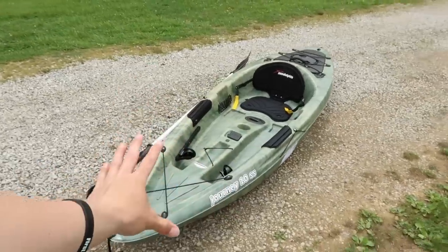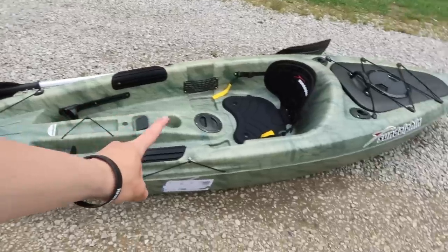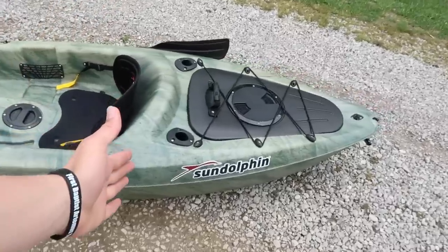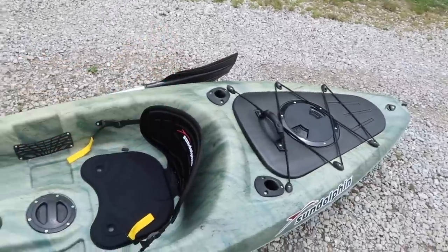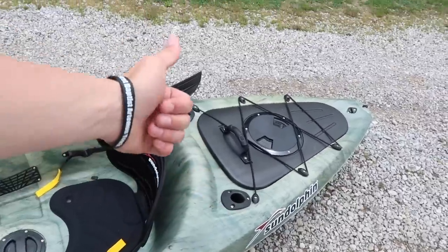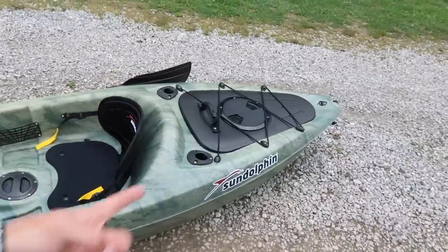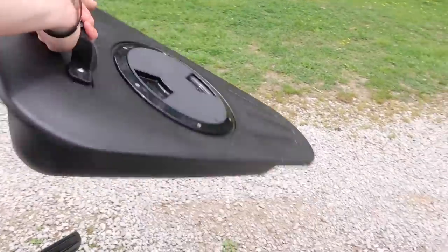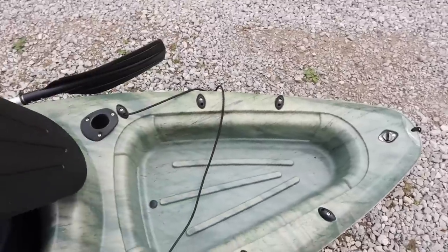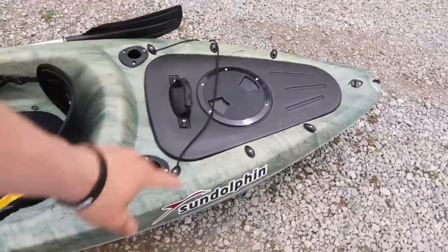With me being a straight up noob with kayaks, I'm going to tell you everything I know about this. It's 10 foot long, it's like a green camo, it's got a seat, and it came with a paddle. It comes with two rod holders and it's got bungee straps on it. There's this thing that comes out - I don't know what it does, but it comes out. I may have just broke it, so I'm just going to put it back in there and act like I didn't do anything.